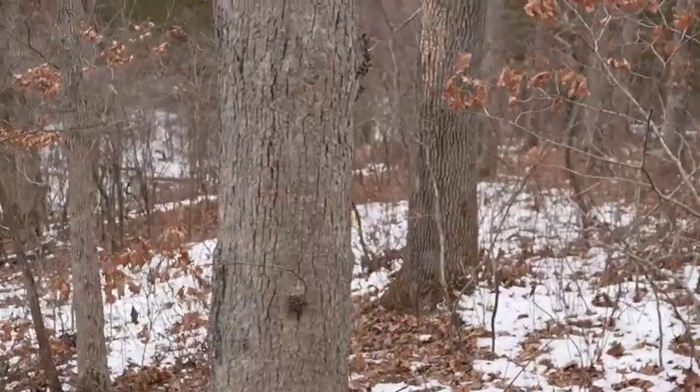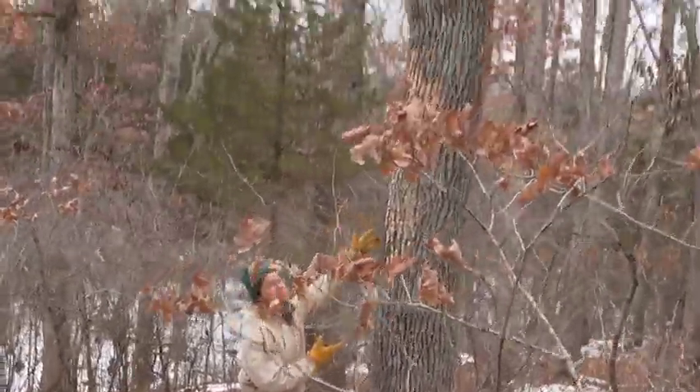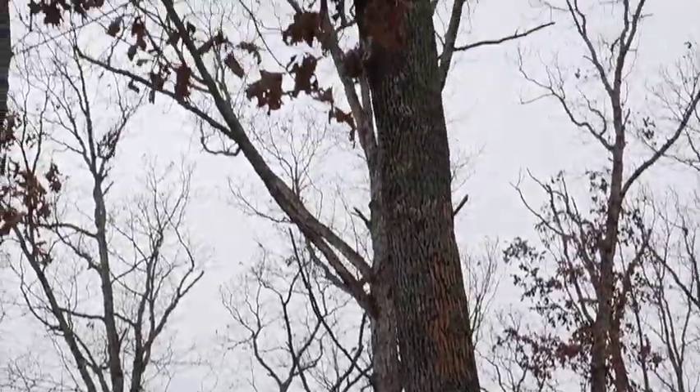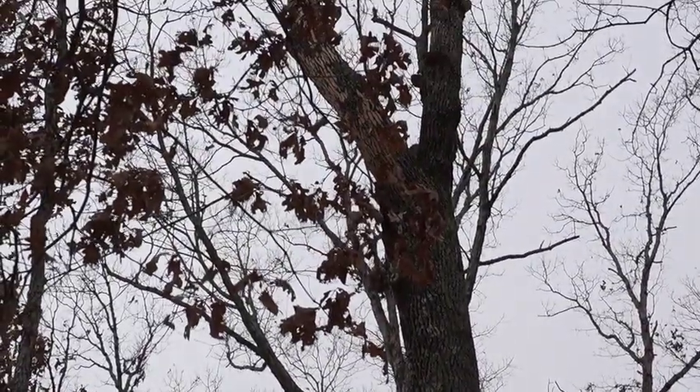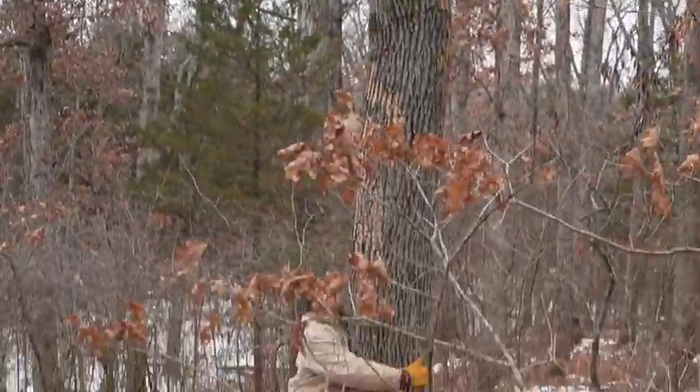This isn't a happy story, but it's one worth being familiar with. Next time you're out hiking in the Ozarks or elsewhere, it's worth knowing how to recognize trees dying from emerald ash borers — if only to mourn their loss.